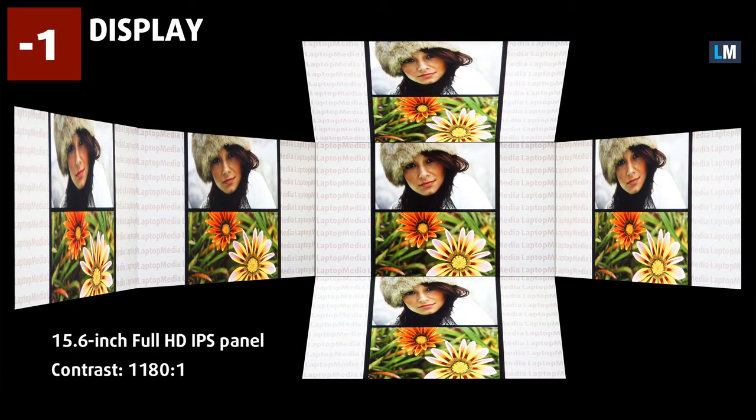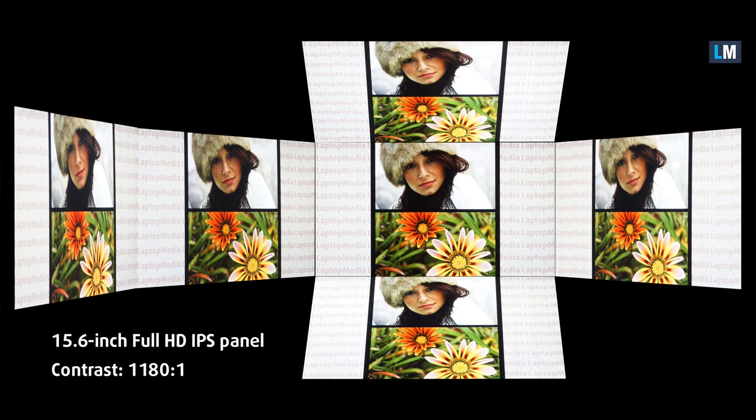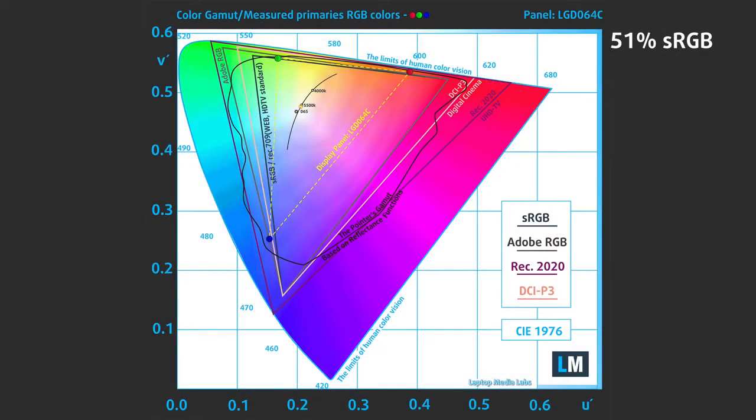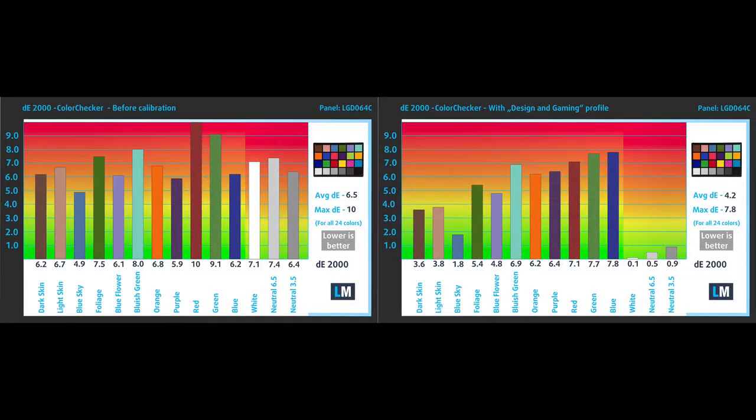The HP ProBook 650 G8 features a 15.6-inch full HD IPS panel with comfortable viewing angles, a good contrast ratio, and a non-flickering backlight. What's bad about it is the 51% color coverage of the sRGB color gamut, which basically means it covers around half the colors on the internet. Its color accuracy isn't great either, with an average delta E value of 4.2 with our gaming and web design profile. We have provided results from our color accuracy test, which uses the 24 most commonly used colors, comparing factory settings on the left and our gaming and web design profile applied on the right.